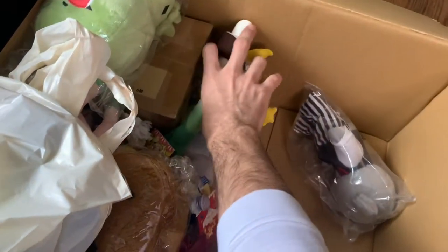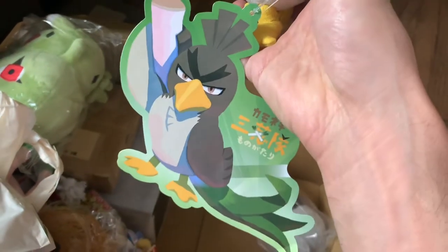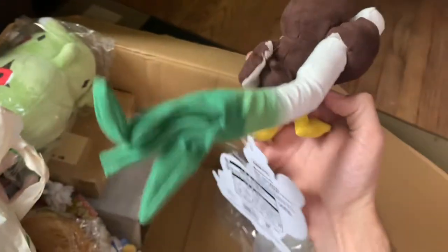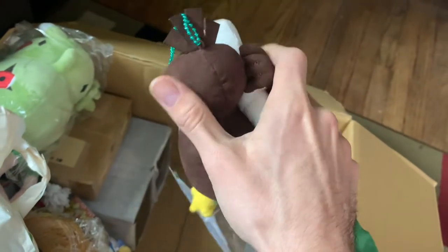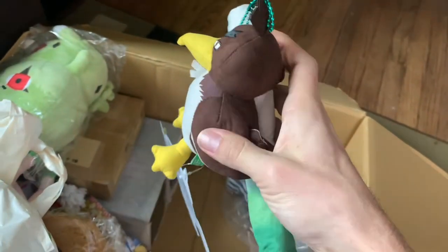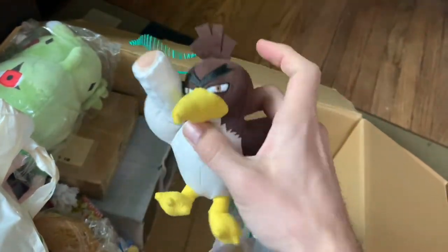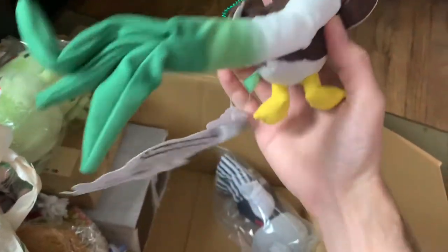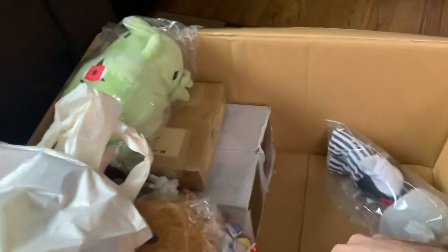Oh cool, it's a Galarian Farfetch'd! The texture on this is amazing — it's hard to tell over the camera but it's like a suede, strong, sturdy fabric. Look at that serious face. It's got a big tag too. I like the Galarian Farfetch'd and the Sirfetch'd.